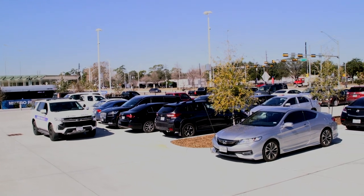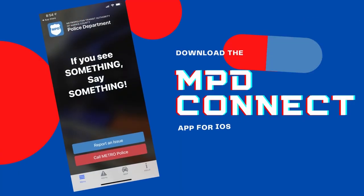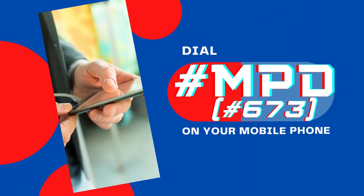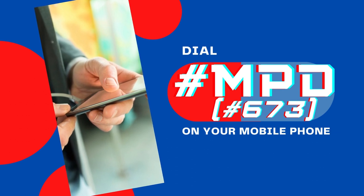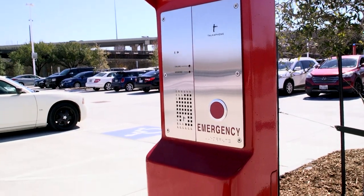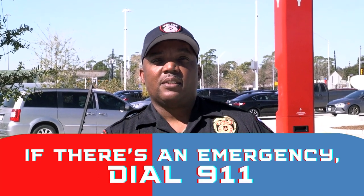There are several ways to report suspicious activity to Metro Police Department. First, the MPD Connect app, available on all iOS and Android devices. From any mobile device, you can dial pound MPD — that's pound 673. There are call boxes at all Metro Park and Rides and Transit Centers; just push the button and you'll be connected with Metro Police Dispatch. If there's an emergency, dial 911. Stay safe and thank you for riding Metro.